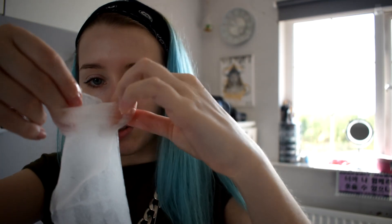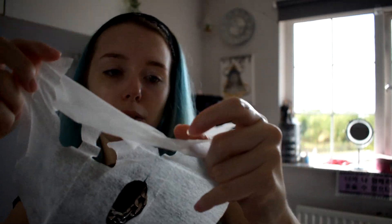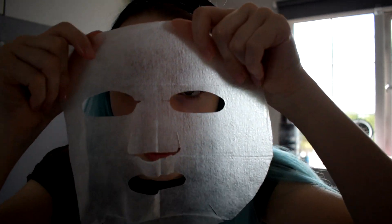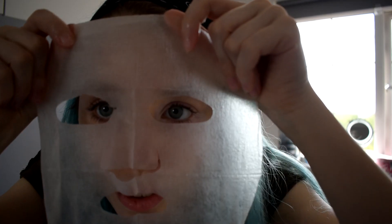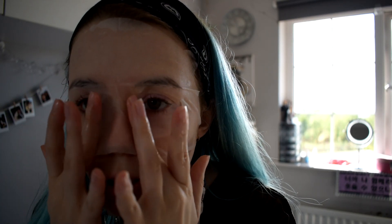I'm struggling to open it, but I think we're getting somewhere. We have got it! Now we shall put it on. I'm so awkward at putting on face masks — it's actually unreal — but I think we generally got it. I'll fix this up and then come back.